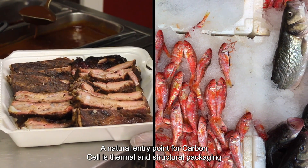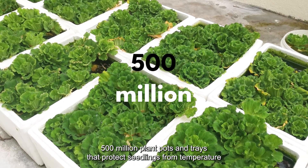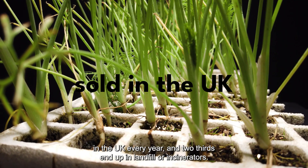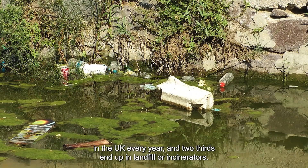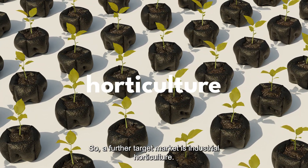This turns into a bio-foam with competitive thermal conductivity and better compressive strength than polystyrene foams. A natural entry point for CarbonCell is thermal and structural packaging, like coolers. 500 million plant pots and trays that protect seedlings from temperature stress are sold in the UK every year, and two-thirds end up in landfill or incinerators.